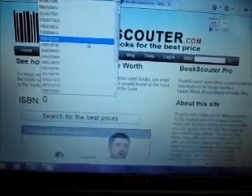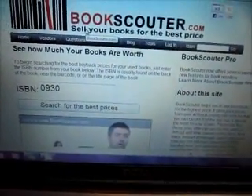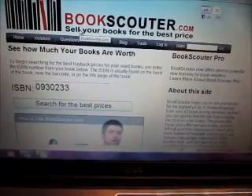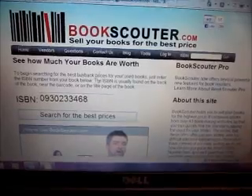Okay, the ISBN is 0930233468. Then you just hit search.